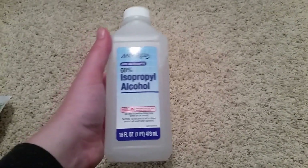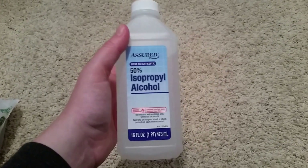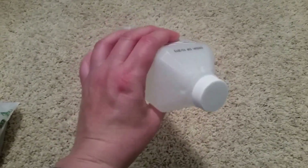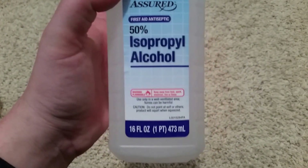Next thing I got is isopropyl alcohol. I'm actually going to start making my own soaps for family and friends, and this is a staple for making homemade soap. I figured the dollar store is a great place to pick it up. This one is only 50%, and normally you'd want 90 to 100%, but I'll check it out and if it doesn't work I'll go get some more.